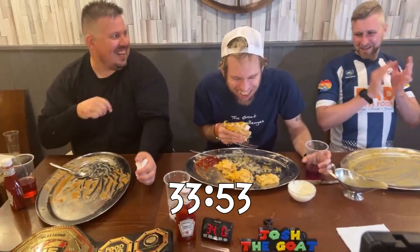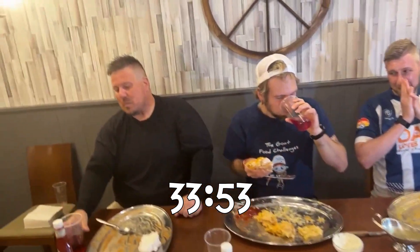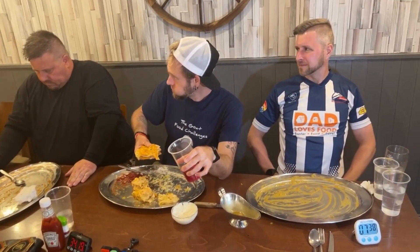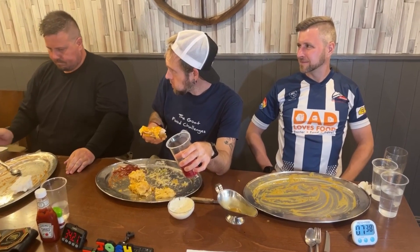33 minutes 53 — Dawsey The Beast! The challenge is done. It's not a league event, so if you want to shoot off from the table, feel free.